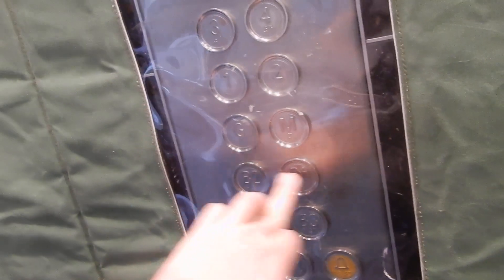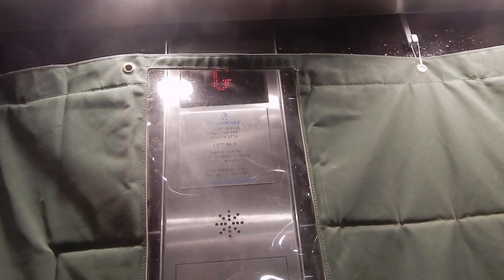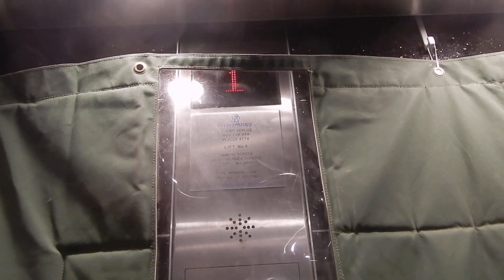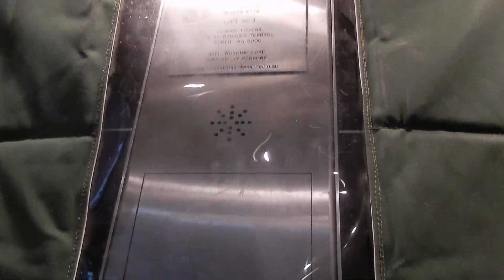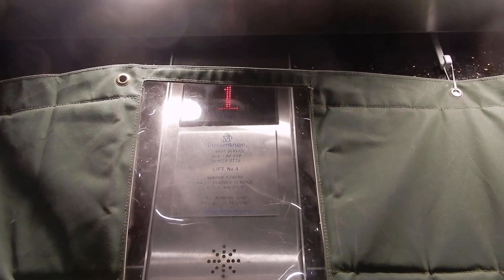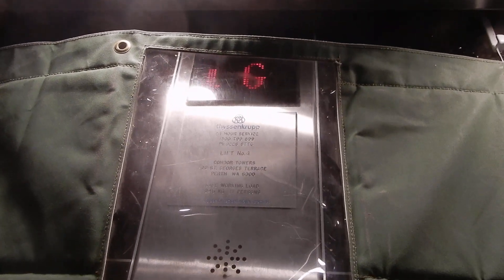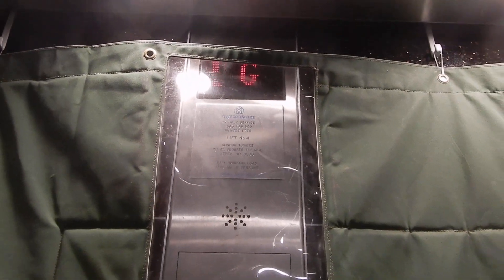Gondor Tower. Level 1. Gondor Tower — search for the P.